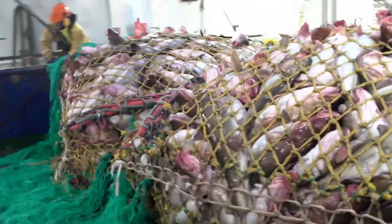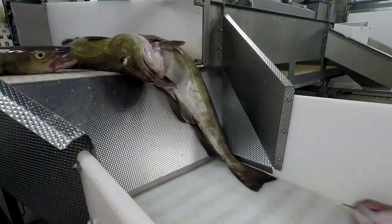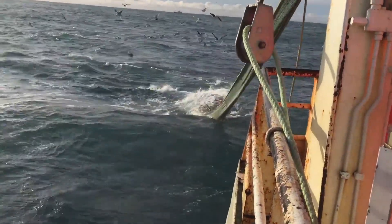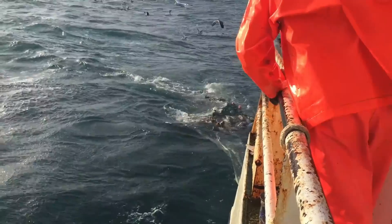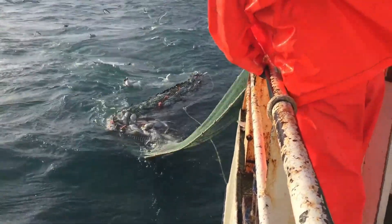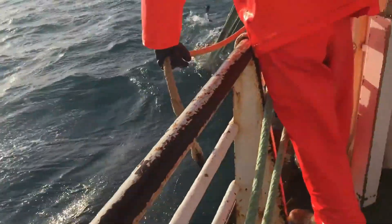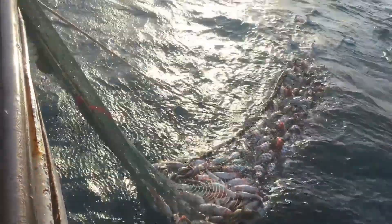Scientific research also plays an important role in cod conservation. Studies on the biology, migration habits, and reproduction of cod help scientists better understand this fish, thereby developing appropriate fishing strategies. Research projects also help fishermen realize the importance of protecting fishery resources and encourage them to participate in sustainable fishing activities.